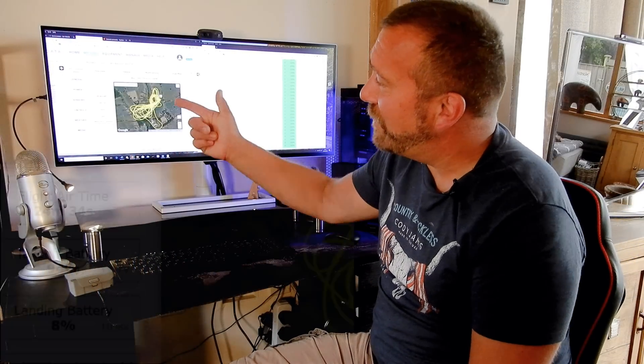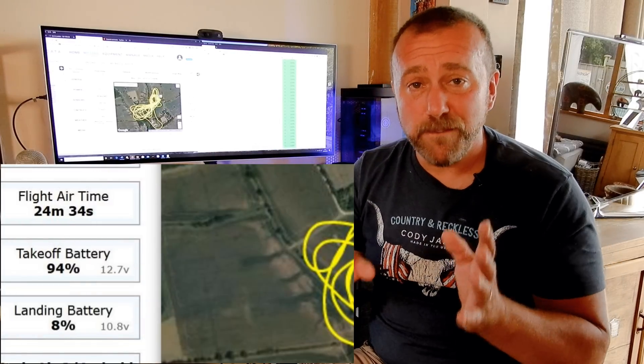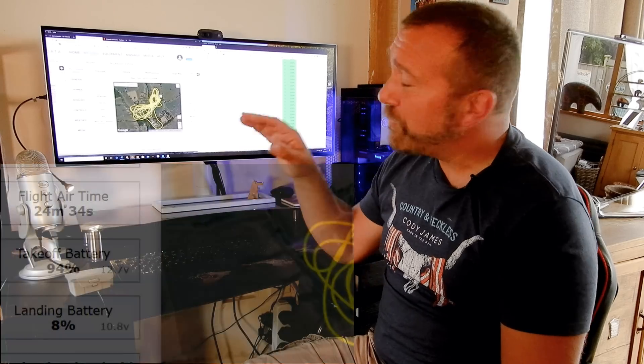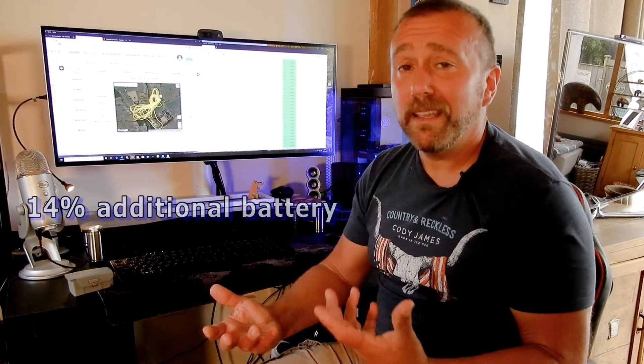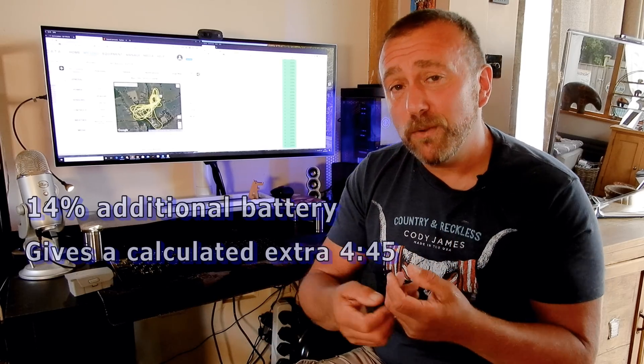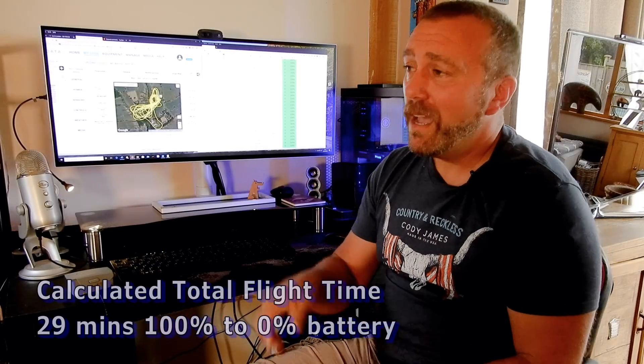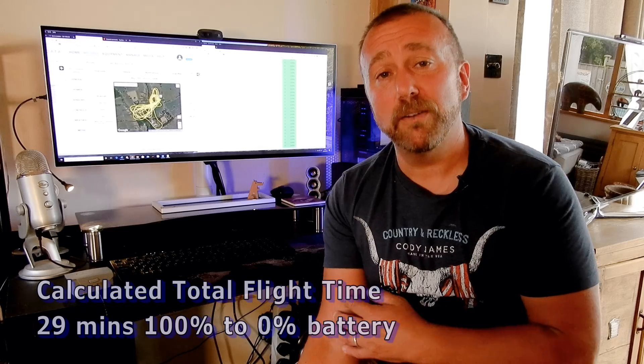Why is that? Well, a few things. The takeoff battery was only 94% capacity, so despite being fully charged, I wasn't at full capacity. Also, critical battery kicked in at 8%, which means I had an additional 14% battery capacity I wasn't fully utilizing. Taking their 34 minute max flight time at face value, 14% of that is about four and three quarter minutes. So if you're feeling generous, add that to my flight time and you're knocking on the door of 29 minutes total flight time — starting with 100% going all the way down to zero. That's still five minutes shorter than their 34 minutes.